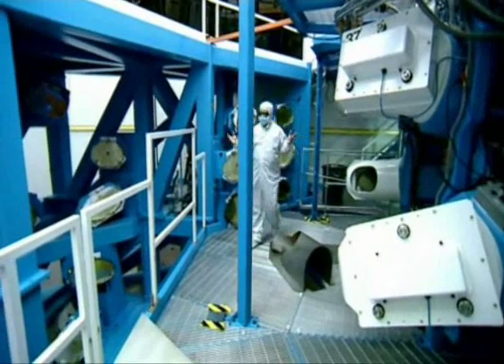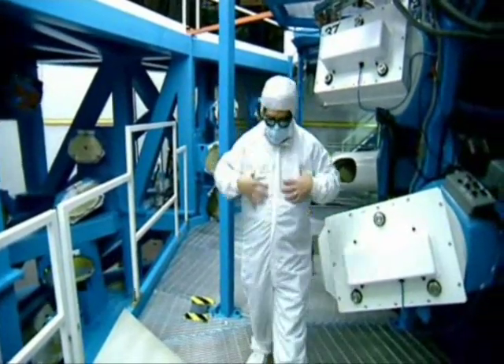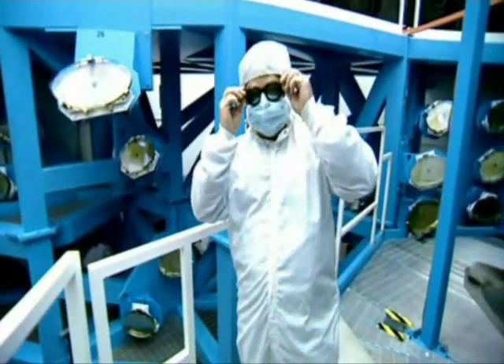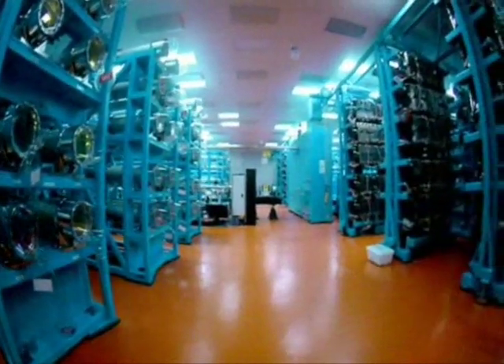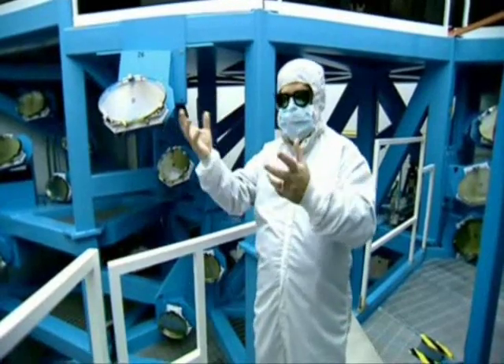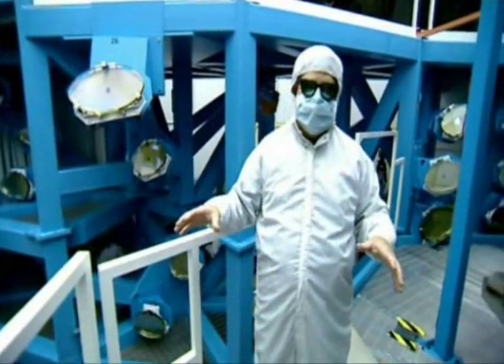Here we are in the laser bay — this is where the big laser meets the tiny target. We wear these bunny suits to protect the laser, and glasses to protect our eyes. The laser room next to us is the size of a football field. The energy in that laser beam is 20 times the amount of electrical energy flowing throughout the entire United States at any one time.